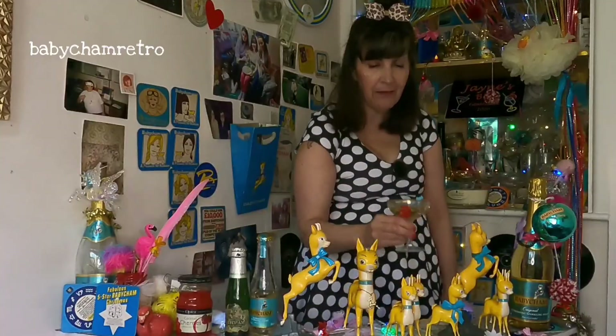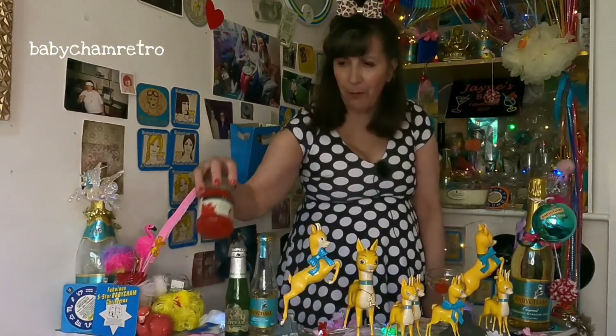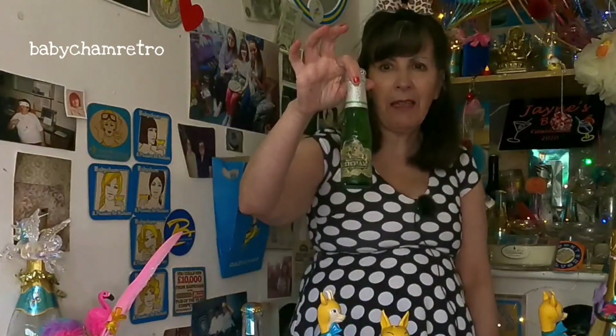I've got my 1950s glass, my cherry. And the cherry is proper cherries — these I use. Don't use cooking cherries, that's disgusting. Old bottle of Babycham, 50p in the market.